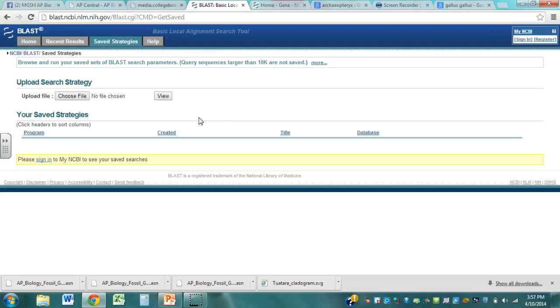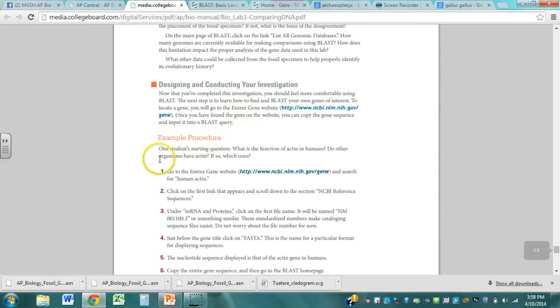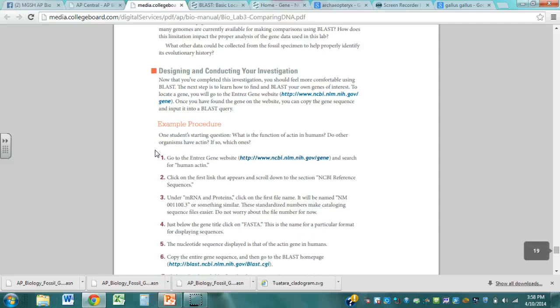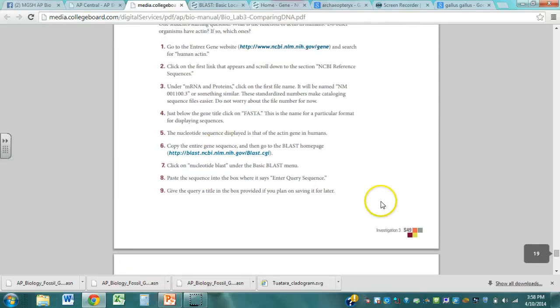After you get done with that, the AP lab asks you to go ahead and investigate on your own — to design and conduct your own investigation using BLAST on your own genes of interest. We're going to look at genes either in humans or in anything you want to look up. You can look at whatever type of gene you want. It starts on page S49 of the investigation.